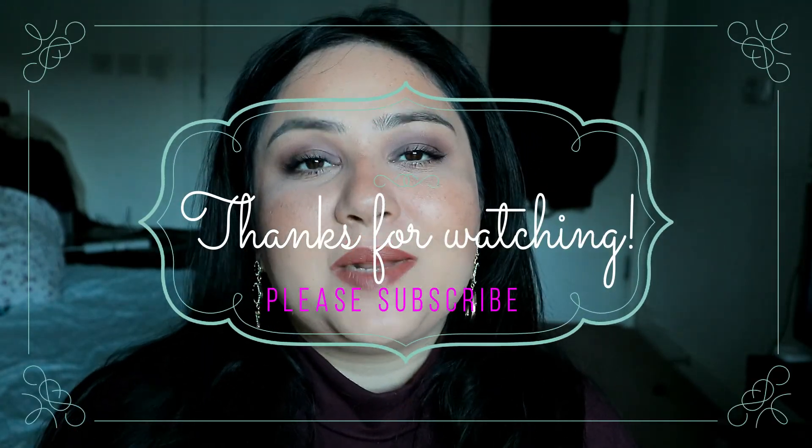Those were all my high-end foundations! If you'd like a drugstore version, please let me know and I will definitely do that. I'm hoping to do a few more 'favorite fives' this year, so please stay tuned and I'll see you guys next time. Bye!